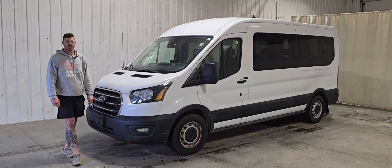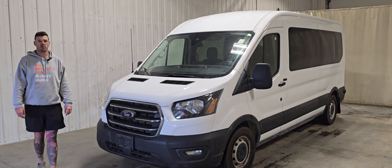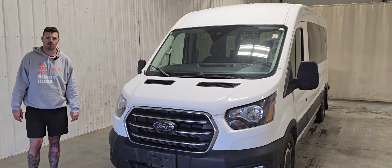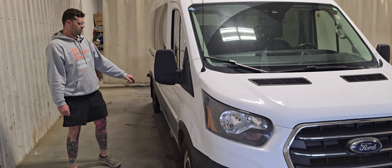Hi guys, it's Jayden from Sassoon Truck Center. This is stock number 4889P. It's a 2020 Ford Transit mid-roof 148 wheelbase 15 passenger van, and this one only has 47,000 kilometers.